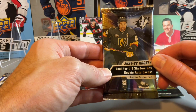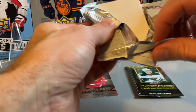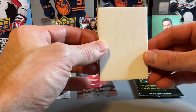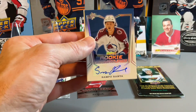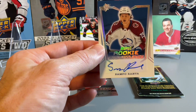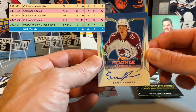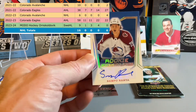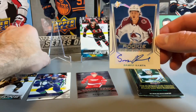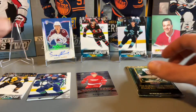Now we're getting into SPX 21-22 — just a single card in this pack. Hoping it isn't just a base card, hopefully an autograph. We'll turn it over and see — and it is an autograph. Sampo Ranta, rookie autograph from 21-22 SPX. Unfortunately I think he's back playing in Europe now, so not in the NHL anymore. But at least we picked up one autograph, although it is a sticker auto.